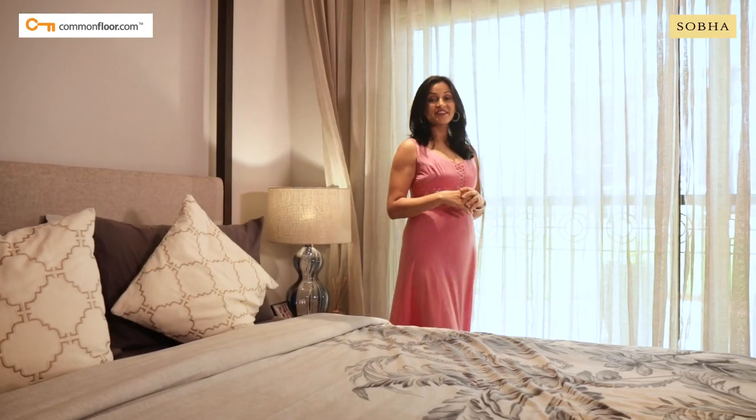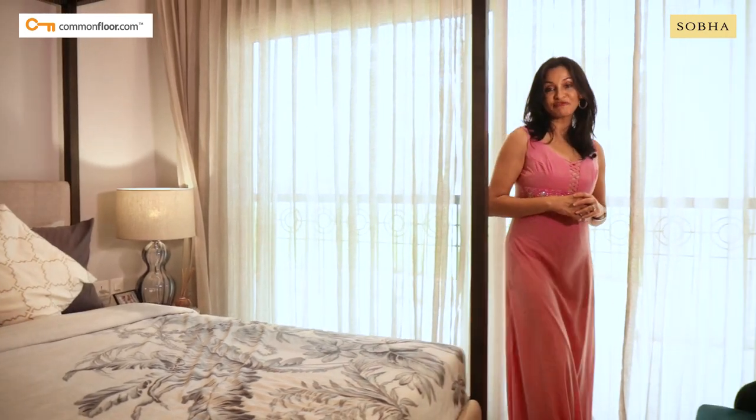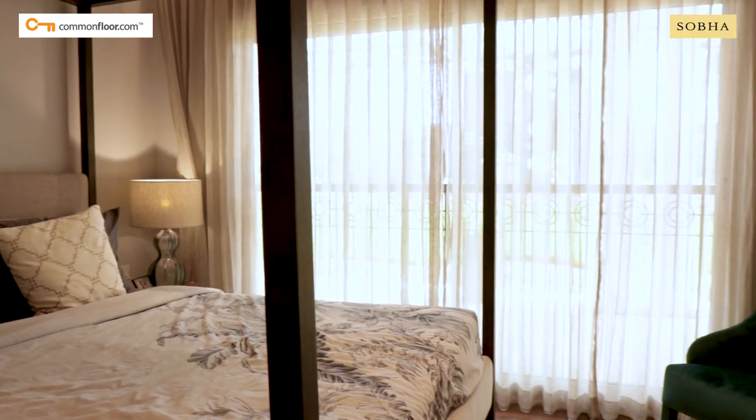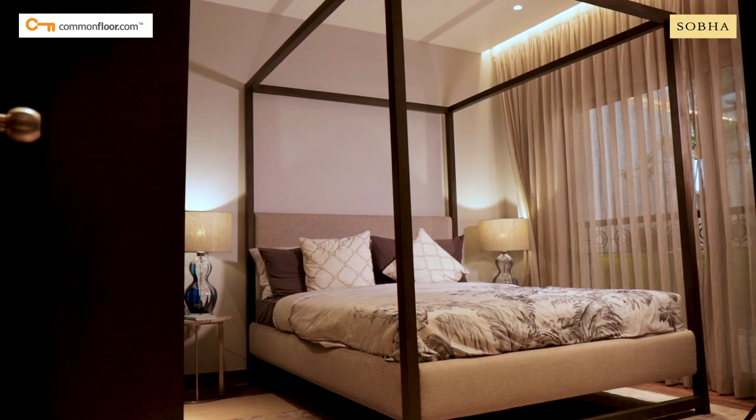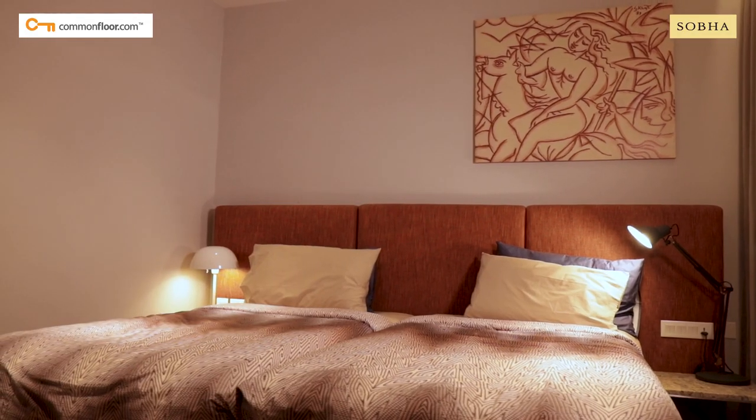The bedrooms are resplendent in natural light and airflow, allowing you to wake up fresh in a space full of sunshine. The warmth and luxury of the sleeping spaces let you live a lifestyle reminiscent of royal grandeur.